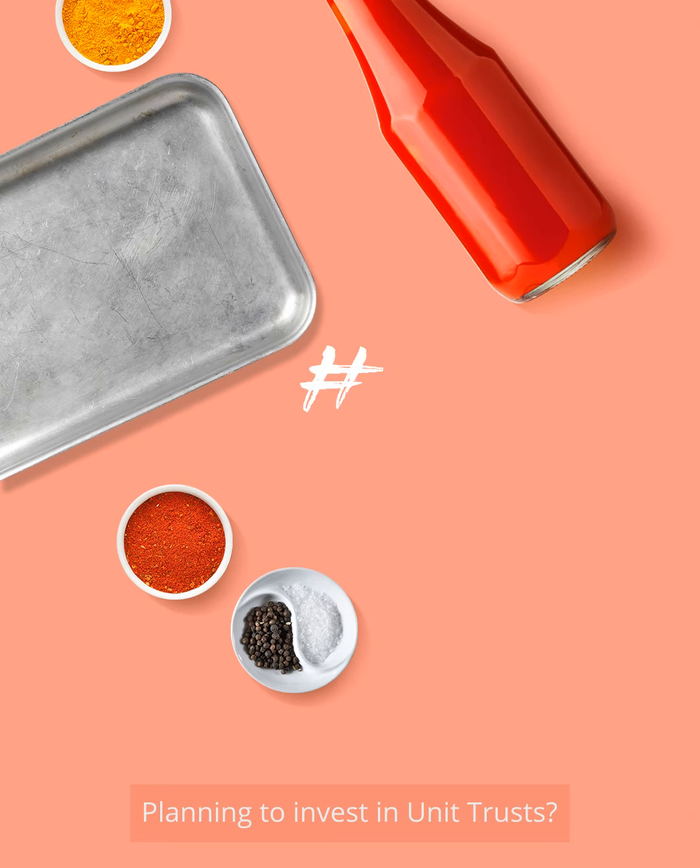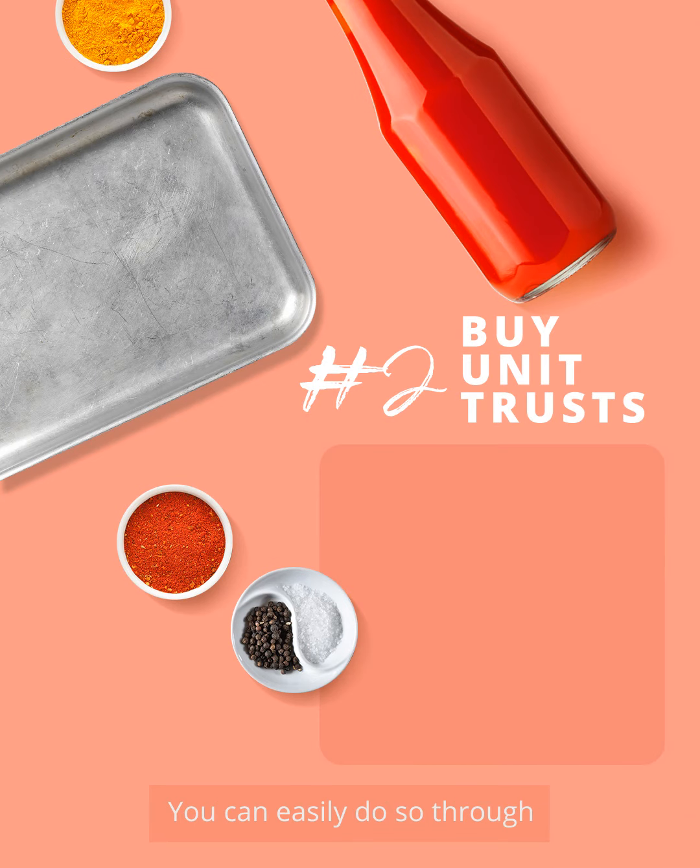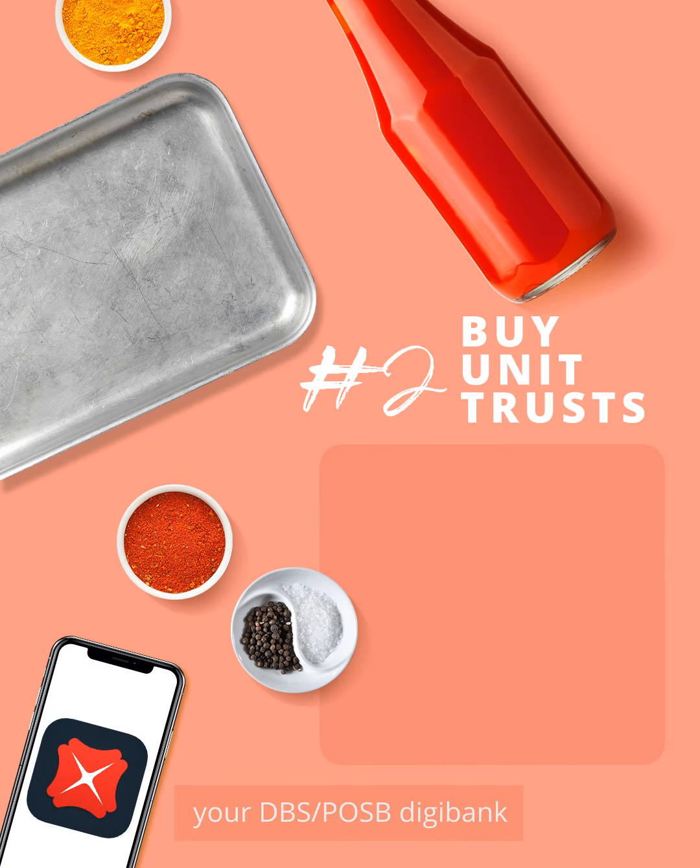Planning to invest in unit trusts? You can easily do so through your DBS POSB Digibank.